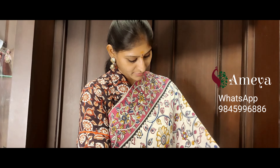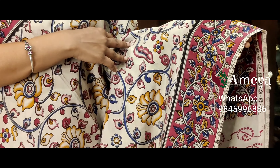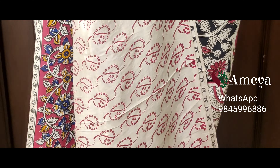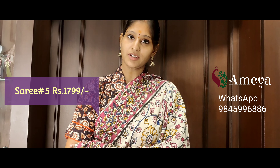Saree number five features a beautiful pink and blue color combination. Florals are printed throughout the body — a very beautiful saree. Magenta borders on both sides. On the pallu, beautiful peacocks are printed, including a big peacock. Saree number five is priced at 17.99. People who would like to buy the saree, please take a screenshot and send it to the above number.